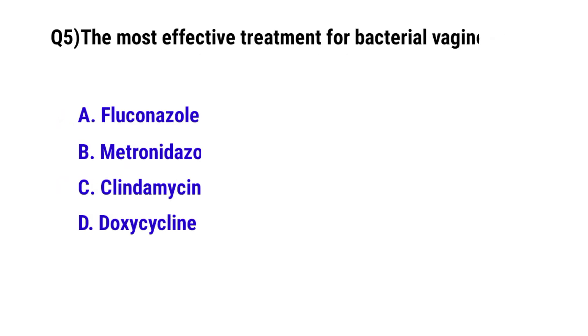Question number 5. The most effective treatment for bacterial vaginosis is — the correct option is B: Metronidazole.